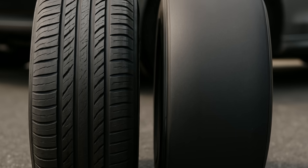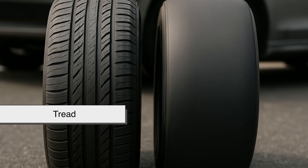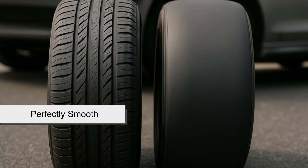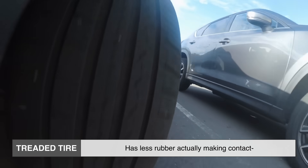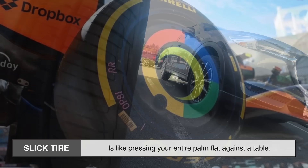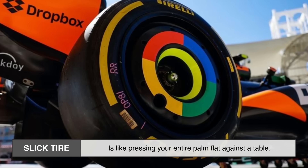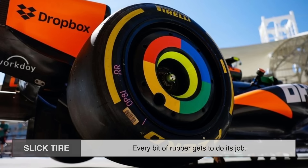Let's break this down visually. Imagine you have two tires pressed against the road — one with tread, one perfectly smooth. The treaded tire has less rubber actually making contact, because those grooves are cutting into the surface area. The slick tire, on the other hand, is like pressing your entire palm flat against a table.